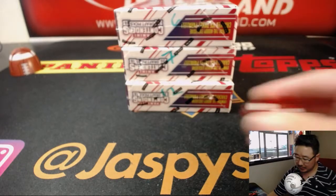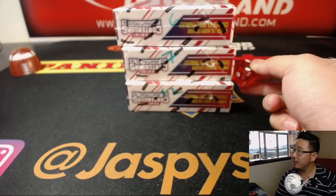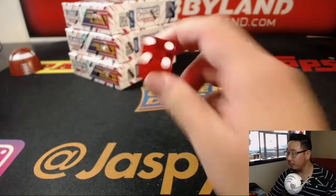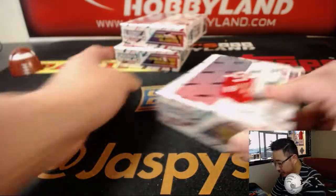Now we only have three boxes left: 6, 7, and 12. I can start rolling the die to select the boxes. And it's a 4. So we'll be doing this box.